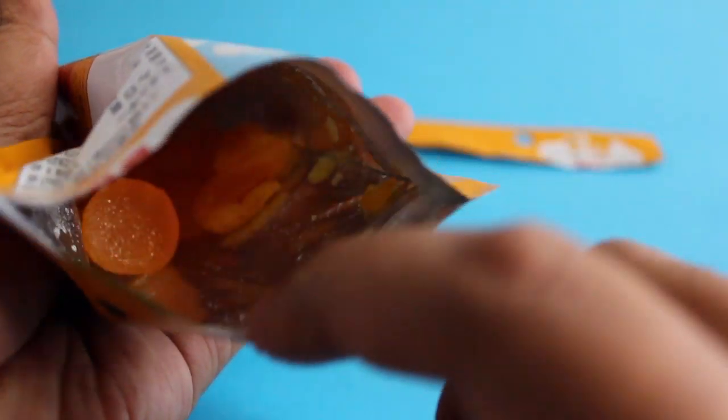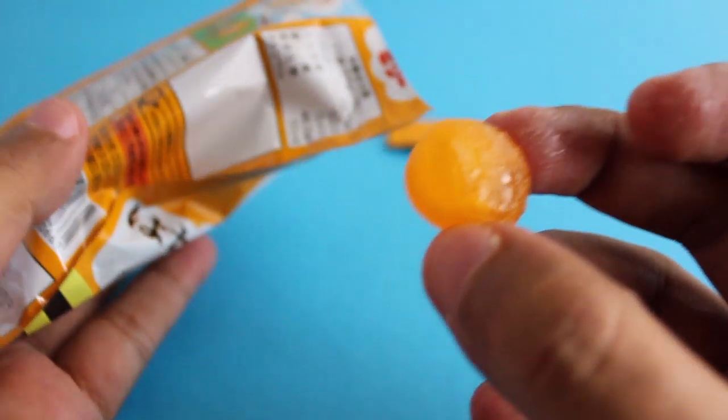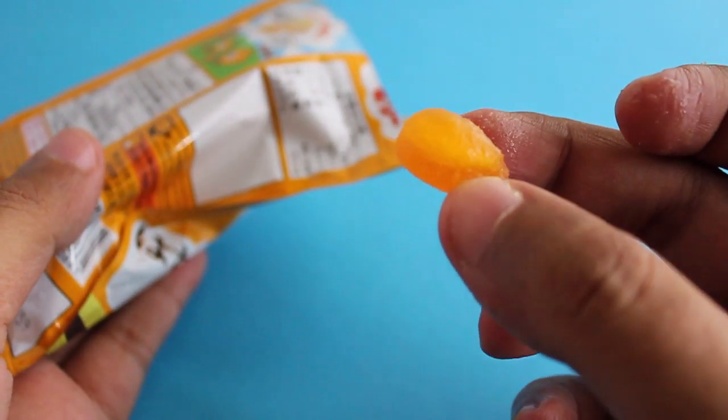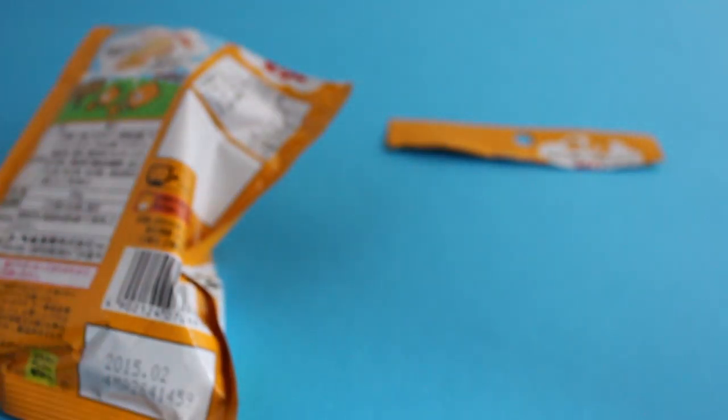The inside jelly is really soft and quite tasty — quite a nice candy overall. You don't get that many pieces, only around 5 to 10, but it's still quite tasty and nice. Check it out.